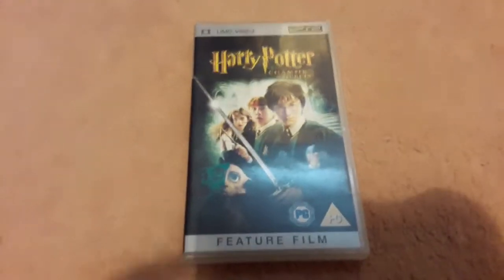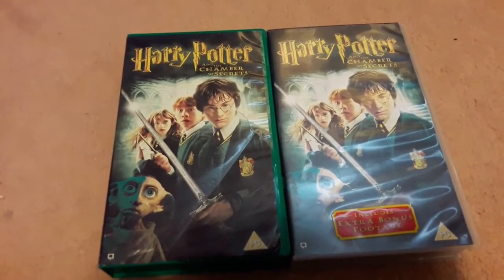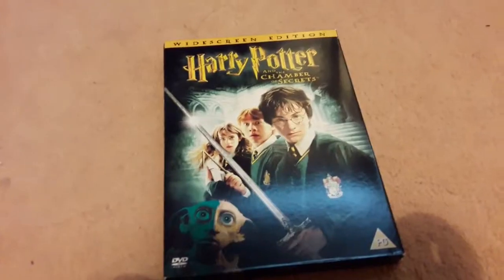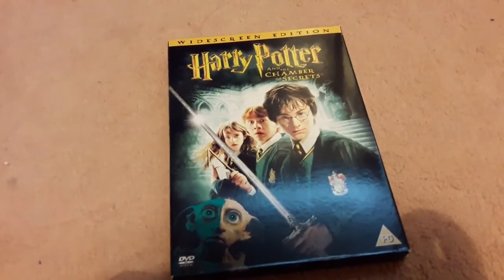I have Harry Potter and the Chamber of Secrets on UMD. I have it on VHS twice, just because one of the VHS cases is green — that's literally the only difference, I think. And I have the widescreen edition of Chamber of Secrets. So I don't have that many Chamber of Secrets on their own.